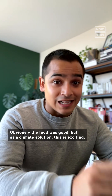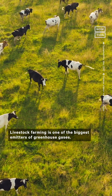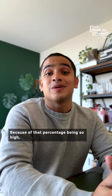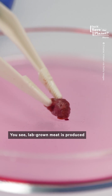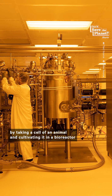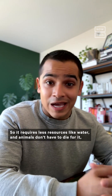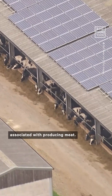The food was good, but as a climate solution, this is exciting. Livestock farming is one of the biggest emitters of greenhouse gases — it accounts for 16.5 to 28% of all greenhouse gas pollution. Lab-grown meat is produced by taking a cell of an animal and cultivating it in a bioreactor until it grows enough to be formed into cuts of meat, requiring less resources like water, and animals don't have to die for it — ultimately reducing the amount of greenhouse gases associated with producing meat.